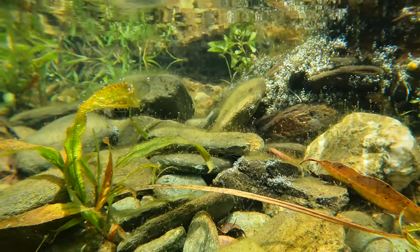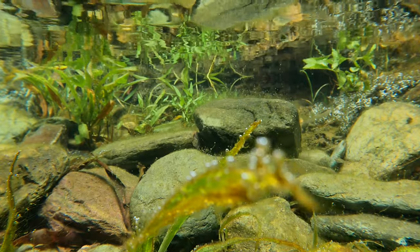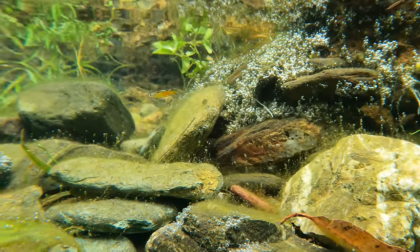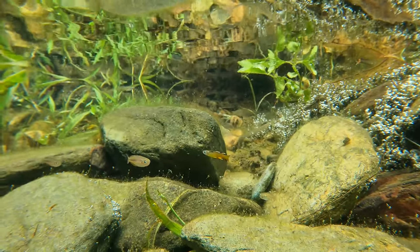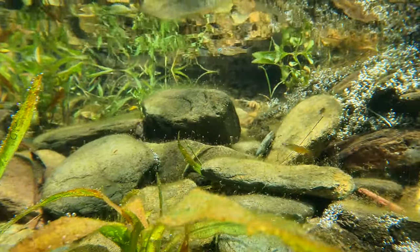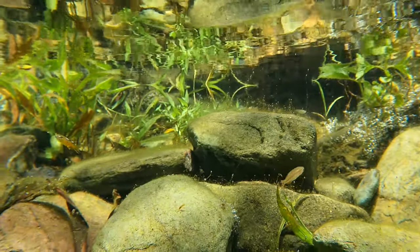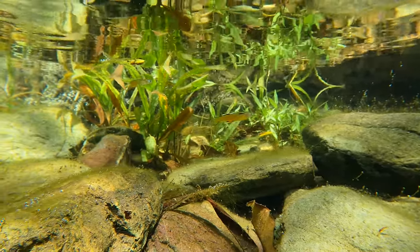Blue eyes can breed when they're about six months old and only live for around two years in the wild. They have those very distinct blue eyes that give them their name, but the males also have these really colourful fins with lots of orange and white and black, while the females don't have much colour at all and are generally a brownish yellow colour without the extravagant fins.